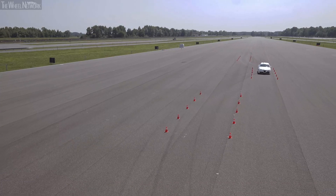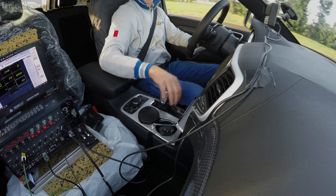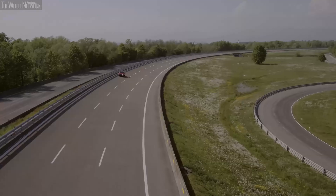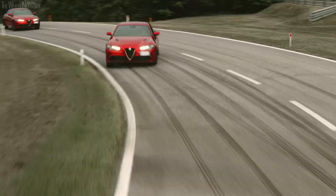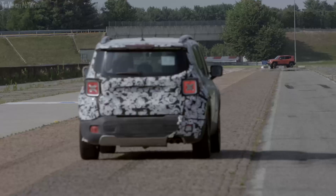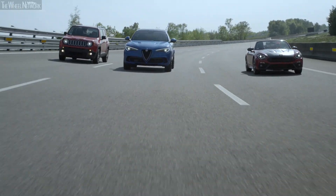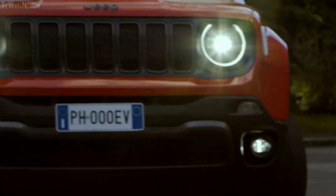The Balocco facilities are in continuous use for development of FCA products. This is an extremely well-organised process that applies the principles of world-class manufacturing to ensure maximum efficiency, quality and customer satisfaction. At Balocco, FCA conducts practically all tests related to safety, driving pleasure, reliability and comfort — for all group brands and for all engine types, including electric models, which undergo specific tests using specialised equipment.